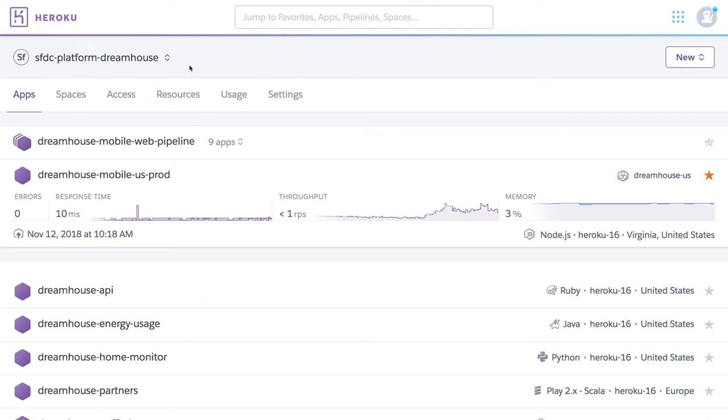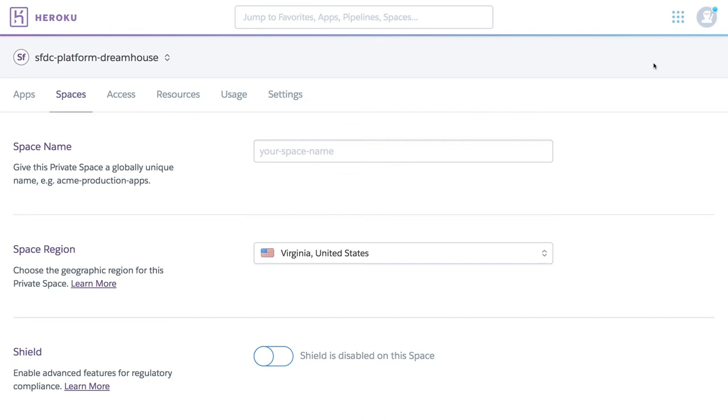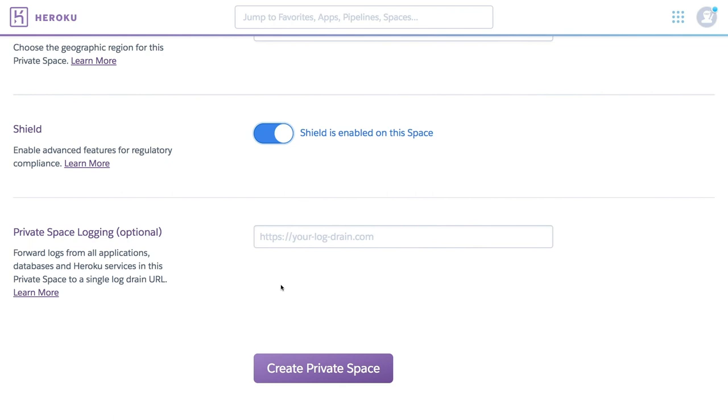Creating a Shield Private Space is easy. We'll simply click into our private spaces, create a new space, add a name, and then choose a region. Now one more thing left to do — we're going to toggle the button for Shield, which is disabled on this space, in order to make it into a Shield Private Space. Then we'll click Create Space.